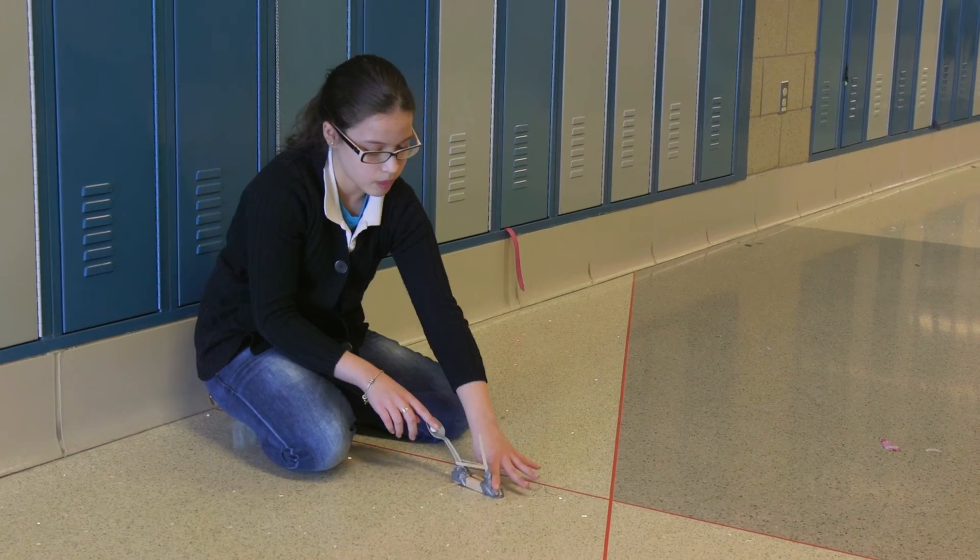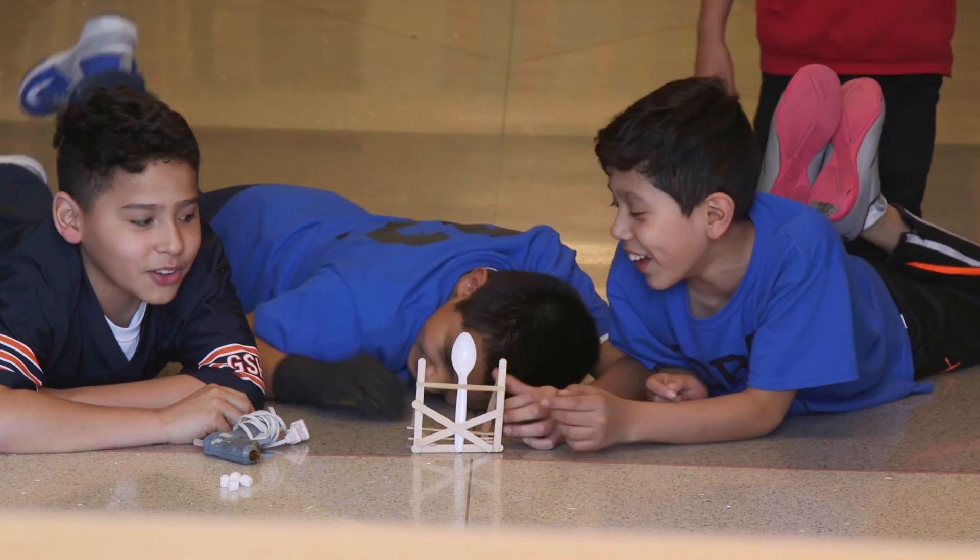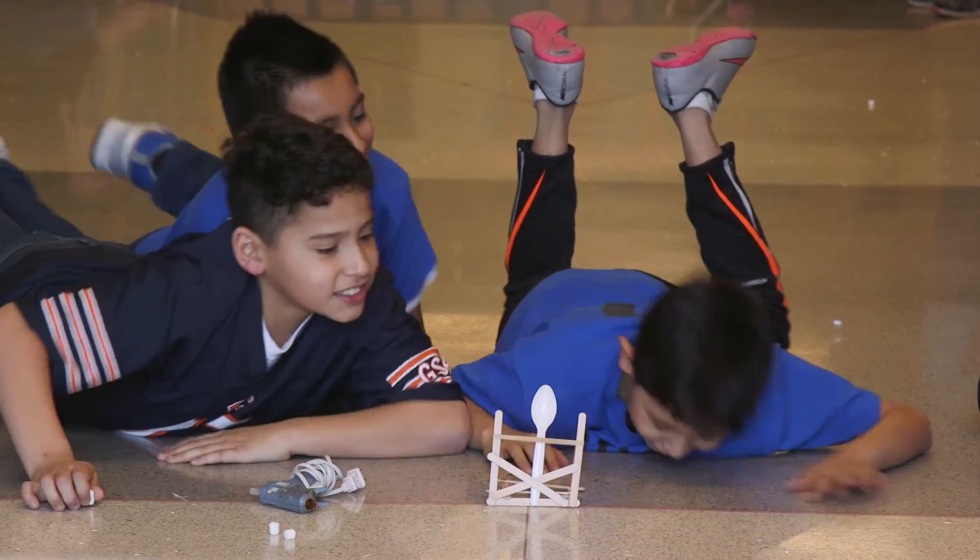Schools across the nation have inside of them a teacher leader that's ready to do this work. And MSI makes it easy by saying: if you just let go and let the kids experience it and make it inquiry-based, then you step back and facilitate. Keep calm and do the science.